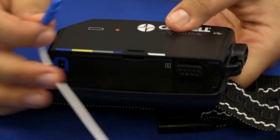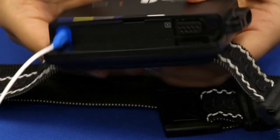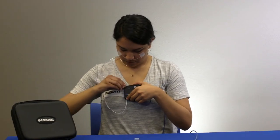Achieve optimal patient compliance with simple setup, patient-centric video guides, color-coded connections, and anatomical imagery on the device, and automatic or manual start times. The built-in rechargeable battery records up to three nights on each charge.